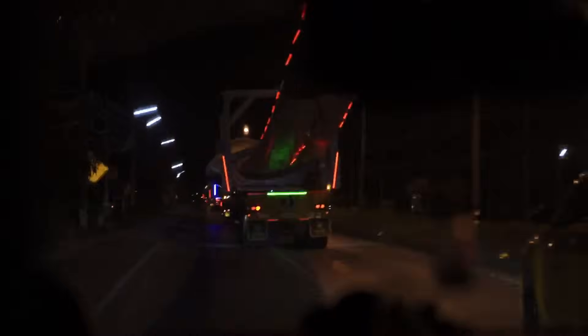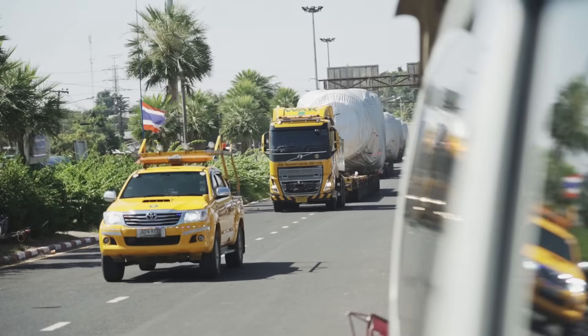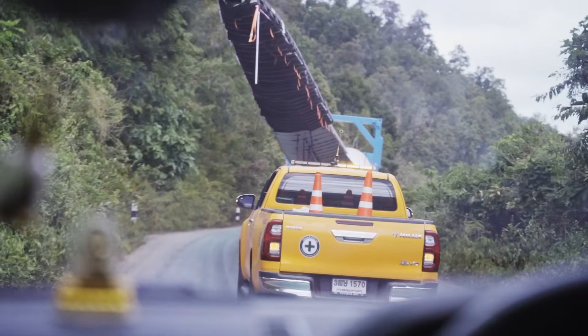During the transportation, escort cars are unsung heroes in transporting large wind turbine blades, ensuring safety for both cargo and communities. With high visibility lights and skilled drivers, they maintain clear pathways, manage traffic, and navigate challenging terrain, contributing to the secure transport of components.